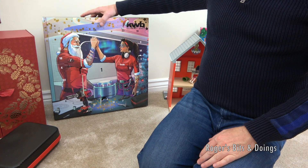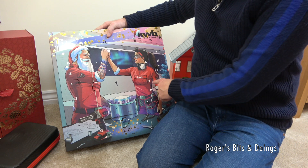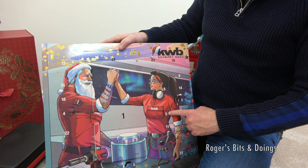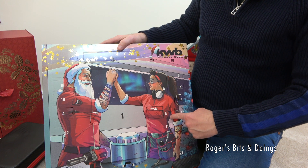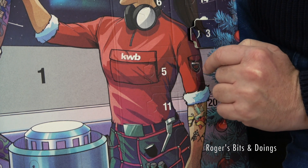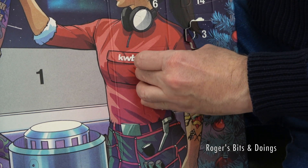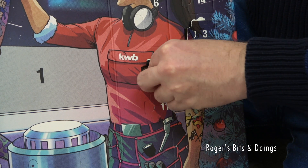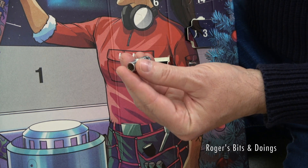Next up is the KWB Germany tool advent calendar and again foolish me didn't check where number five is — but I've spotted it. These are quite difficult to get open and foolishly I've cut my nails, forgetting I'd need longer nails to get into these calendars. I'll poke my finger in and rip number five open. Number five is very close to this lady's breast so I'm going to be very careful — I don't want any lawsuits. Right, let's go — terribly sorry love. What is this lady concealing behind her breast?